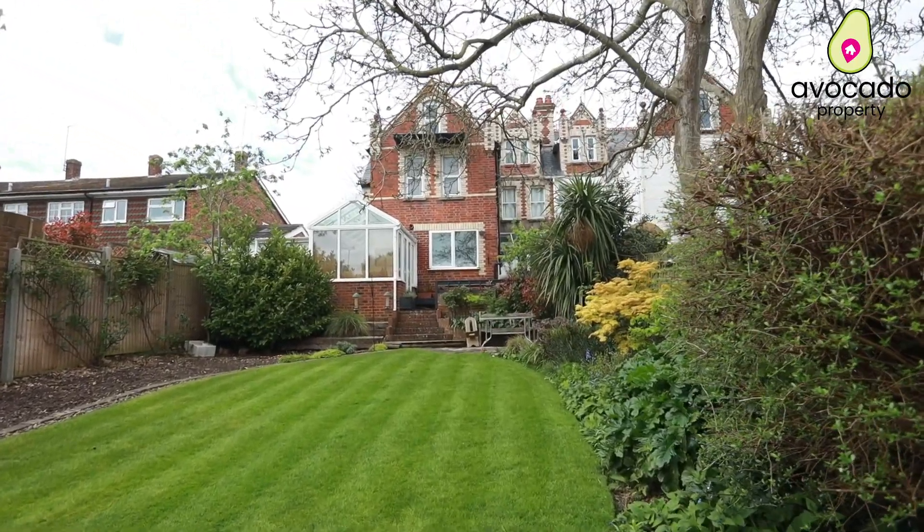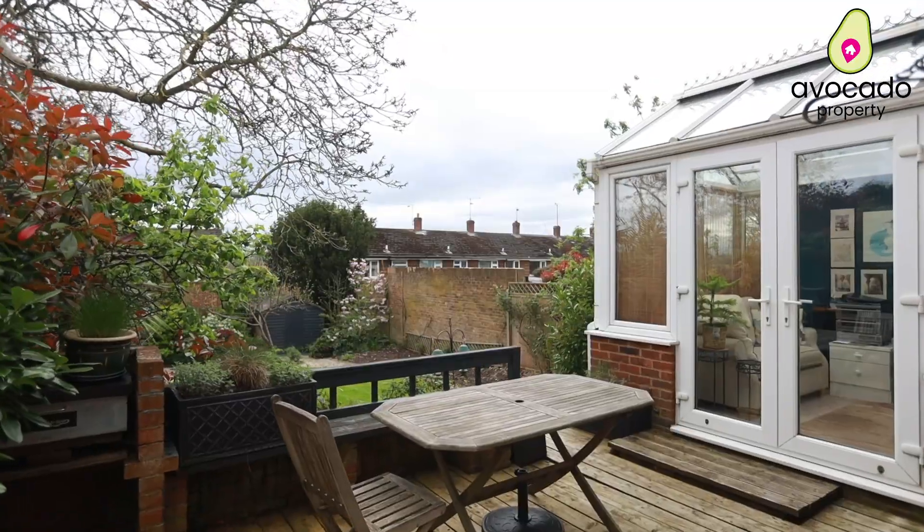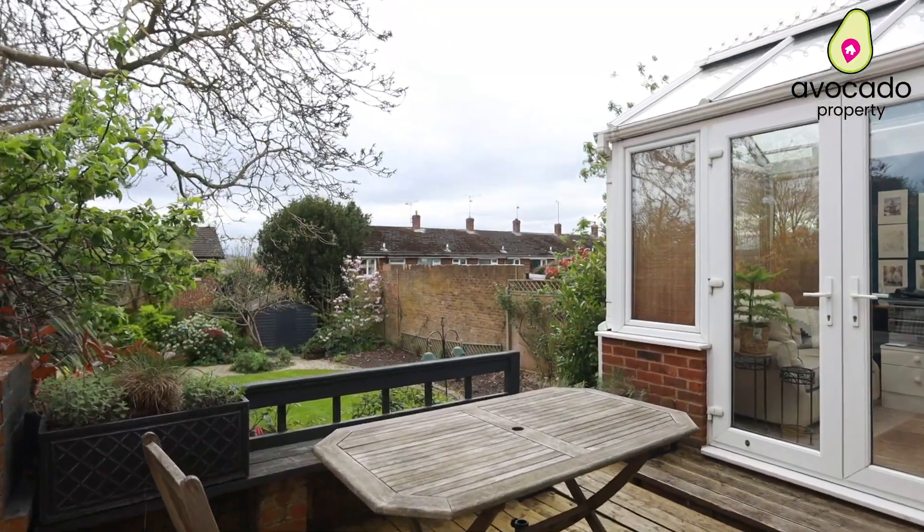One of the great things about this flat is this garden. It's amazing — as we've already said, it's completely for yourself and it belongs only to you. If you can see yourself entertaining here, give us a call.